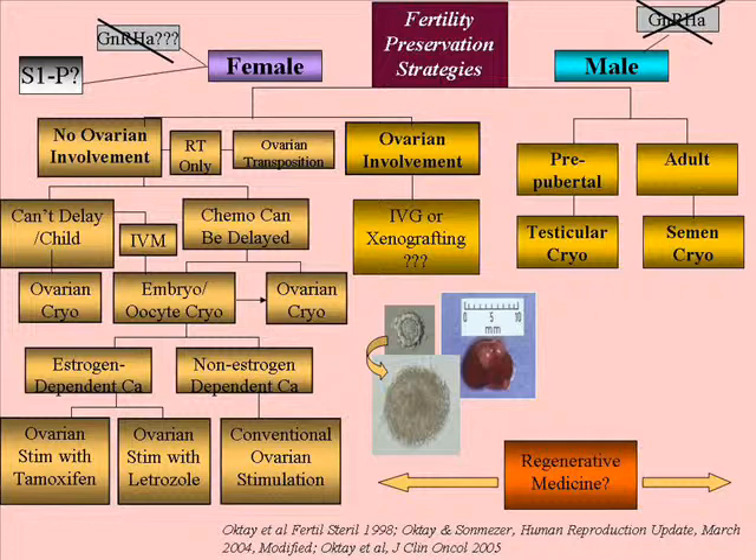Even if we have one vial of sperm, since we have intracytoplasmic sperm injection where we can match one sperm and one egg, we can make it last a lifetime. In the pre-pubertal boy, we cannot do that. So there are several experimental protocols — we're one of those that run this — where boys undergo testicular cryopreservation for future transplantation or stem cell extraction to re-colonize the remaining testis.